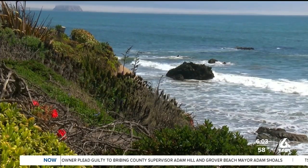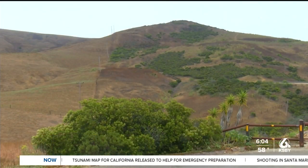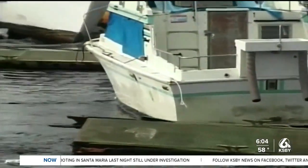Tsunamis are generated by what's going on underneath the water — big earthquakes, big landslides. Those are the kinds of things that cause tsunamis, so there is no real tsunami season. Experts say to immediately head to higher ground. Sometimes counties will have a warning hours before a tsunami hits, and in other times, just minutes.